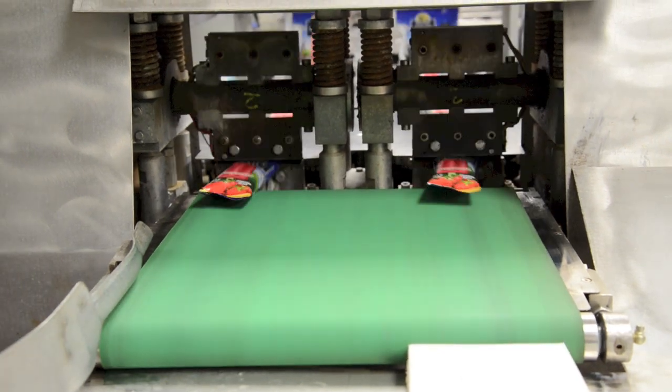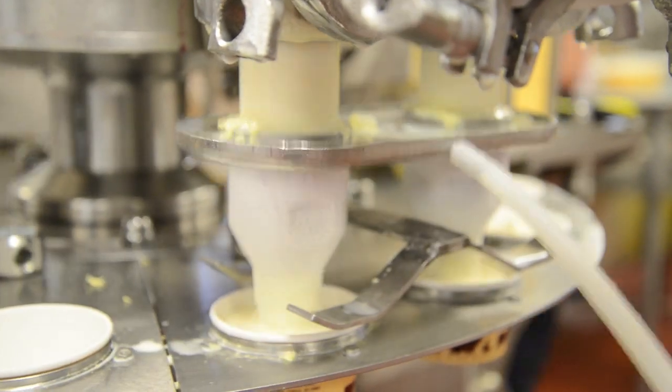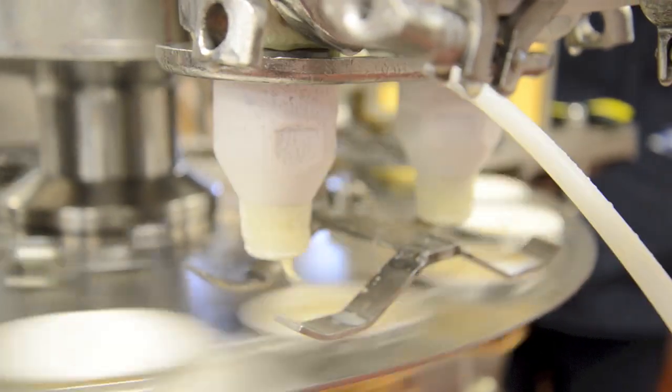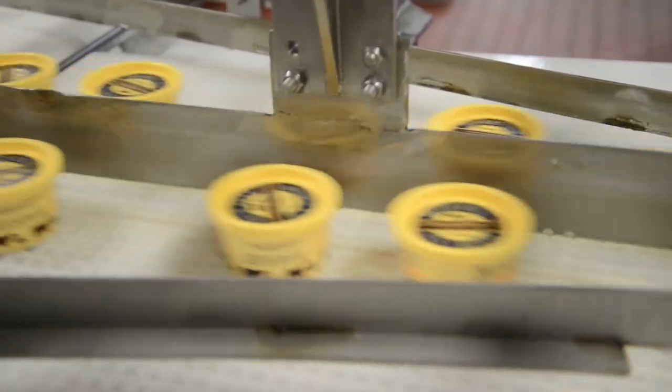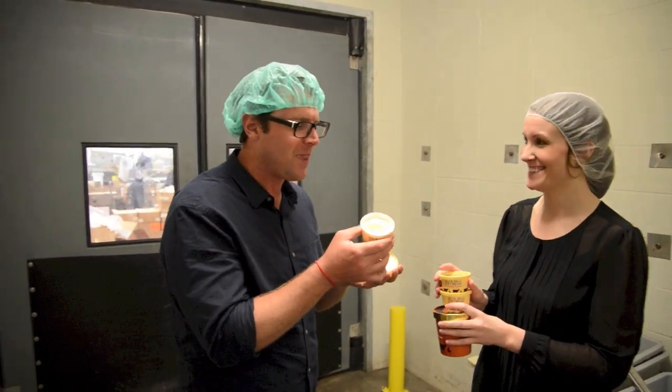That's the thing I like about Bluebell. Even though they have three creameries now, if you get the one from Texas, when you eat Bluebell, you're actually tasting Texas. And so the best treat of all for me was getting to eat ice cream right off the line.